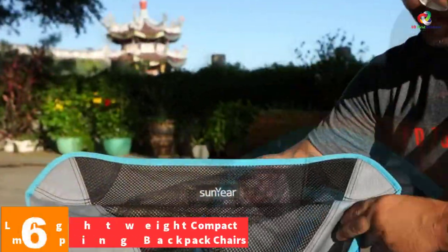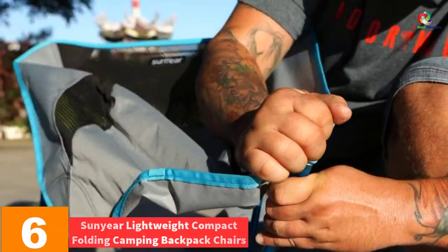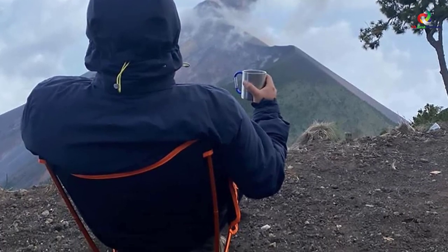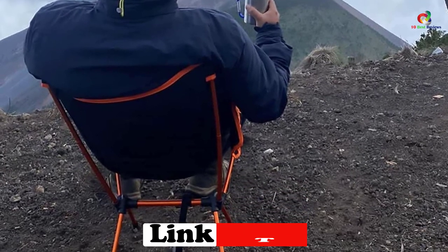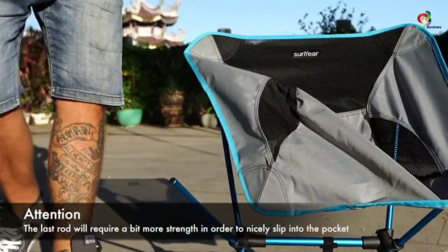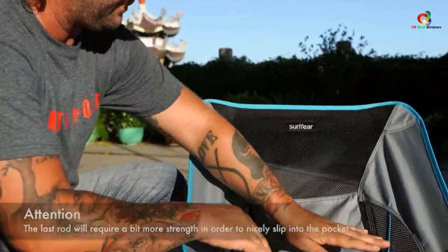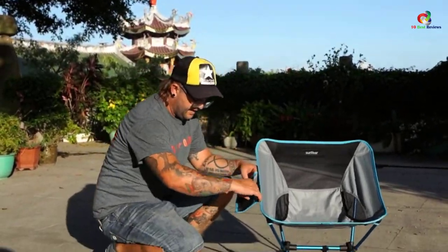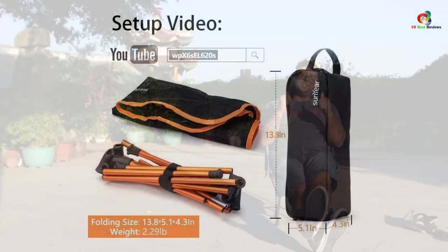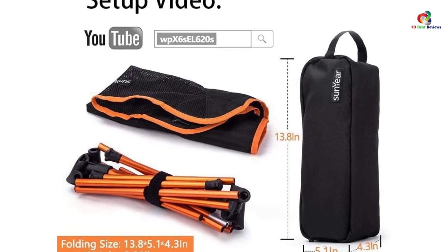At number six, we have the Sunnier Lightweight Compact Folding Camping Backpack Chair. If you have insufficient muscle power, make good use of this chair — it is ultra-light at just 2.1 pounds, making it more convenient to handle and carry around. A heavy-duty construction ranks first among its many elegant features. The material is aircraft-grade 7075 aviation aluminum alloy. Being strong and powerful, the item is less likely to break apart even when subjected to the most stressful impacts possible.